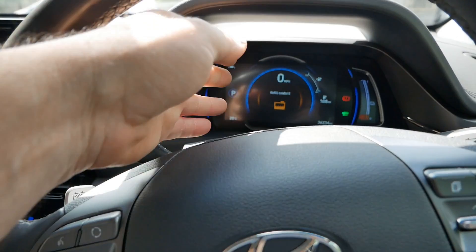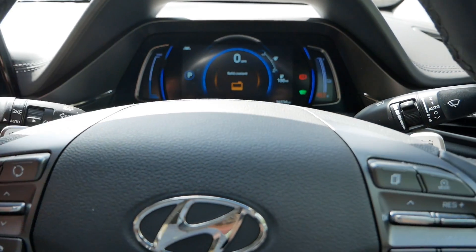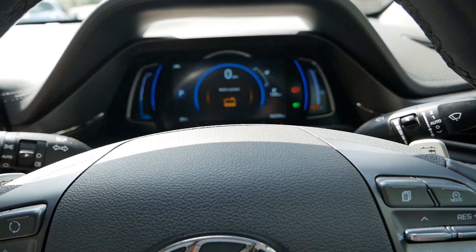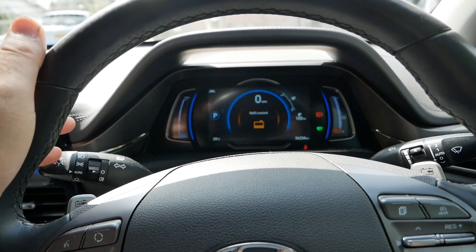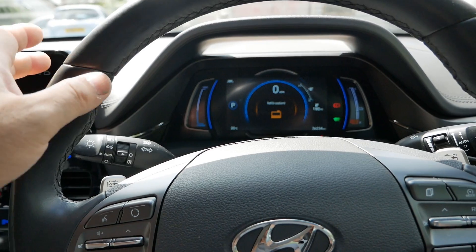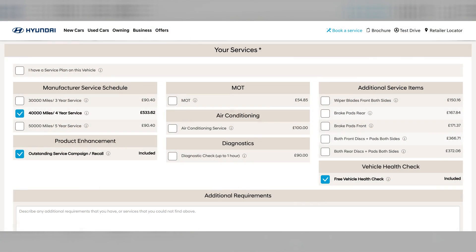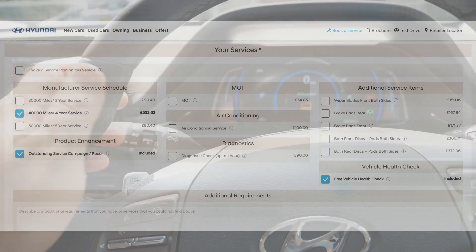I'm sort of glad this has happened because this vehicle's now done 36,000 miles, so it's coming up to its 40,000 mile service — and that's the big one which includes a coolant change. I had a look online on the Hyundai website and it was 500-odd quid for that service. So I'm glad this job is getting done now because it means I won't need that big service at 40,000 miles, and it also means it doesn't need to go into Hyundai for that service.